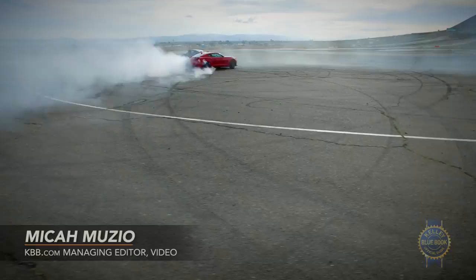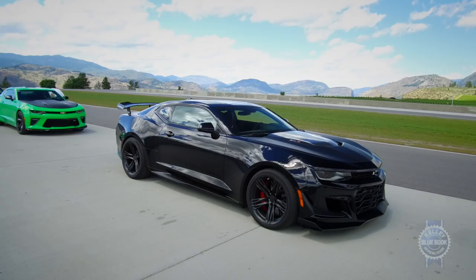When I first drove the ZL1, I thought nobody could possibly use a faster Camaro. Chevrolet disagrees.